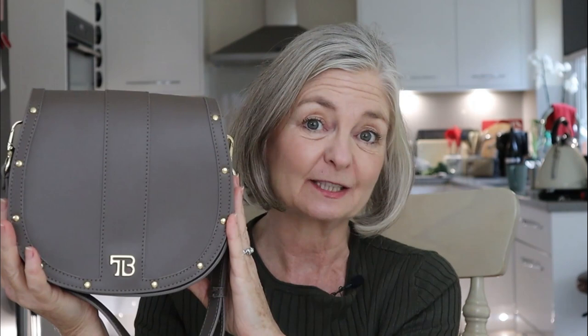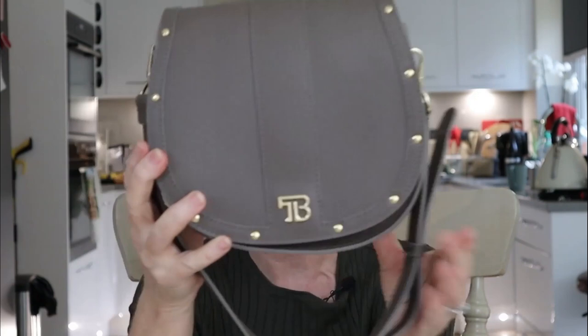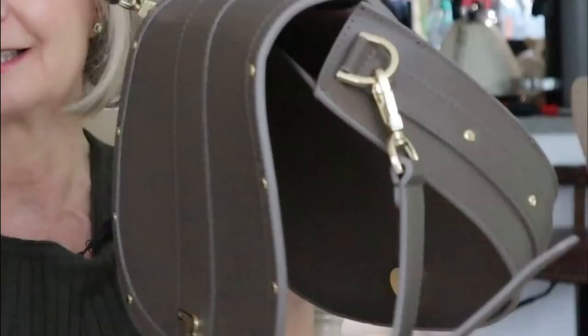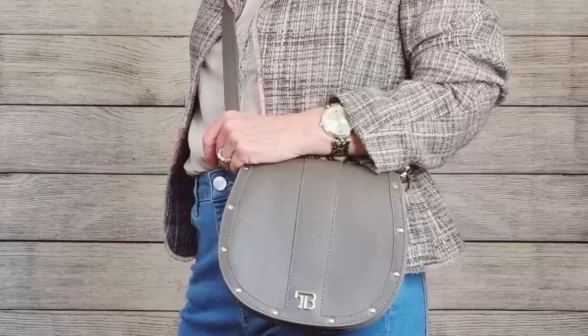It's a size that really suits the petite as well as a regular-sized person, being seven inch. Beautiful TB on the front and Teddy Blake on the back, with some studding on the bottom as well. Inside is pink leather, a removable strap, and then you just replace it with the handle — you're getting two in one really for the price of that bag.